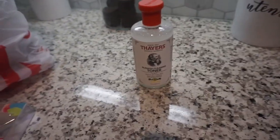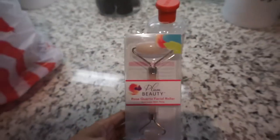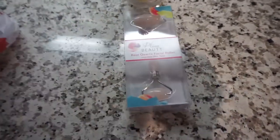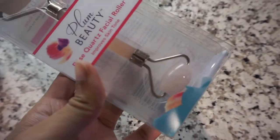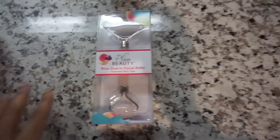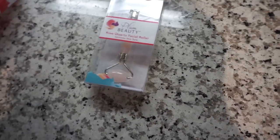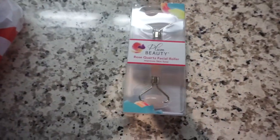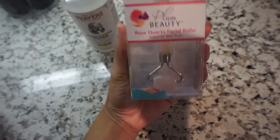I had run out of my previous witch hazel, which was just a regular one from Walmart, so now it's time to move on to bigger and better things. I've been eyeing this one, so I'm very excited that I finally found a jade roller at Target. This is by Plum Beauty — it's a rose quartz facial roller, cute, marble, pink. You put these in the refrigerator, get them really cold, and it's great to wake your face up. You can roll it on when you put on a mask or any serum. Definitely look up the benefits of a jade roller and invest in one.